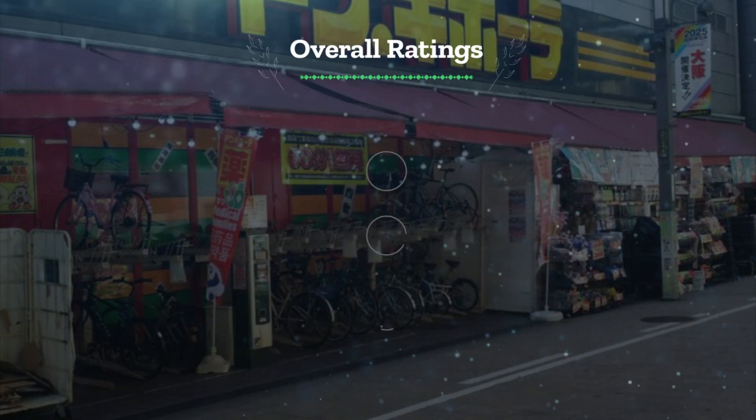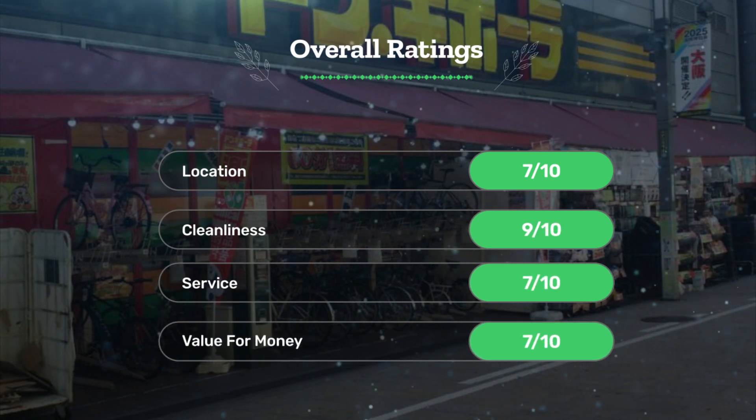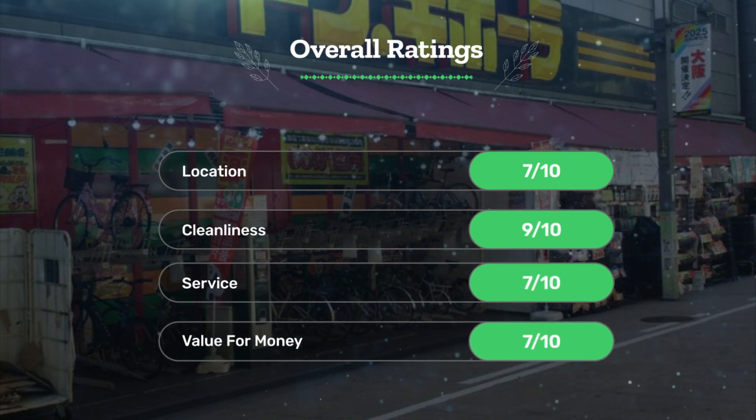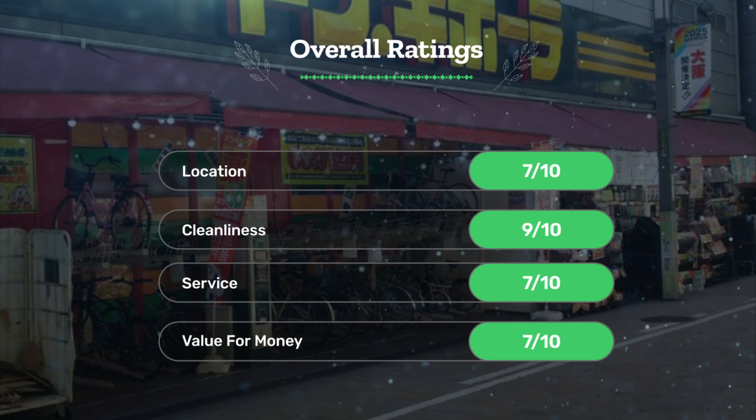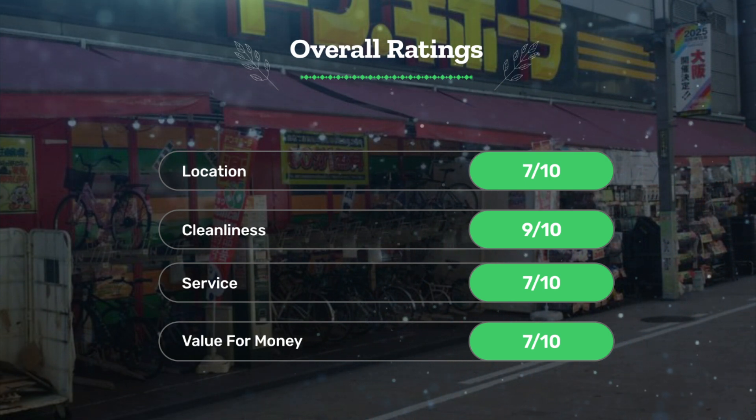Let's see our overall ratings for this hotel. Location: 7 out of 10. Cleanliness: 9 out of 10. Service: 7 out of 10. Value for money: 7 out of 10.